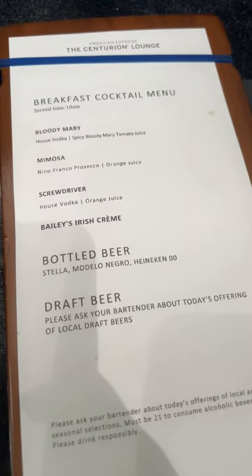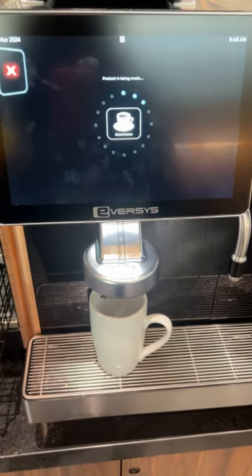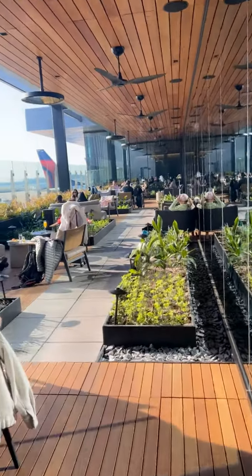Standard cocktails are complimentary, while there are premium options for an extra fee. Their coffee machines will hook you up with whatever you like, from a latte to a cappuccino. And breakfast is not only filling, but it's delicious.